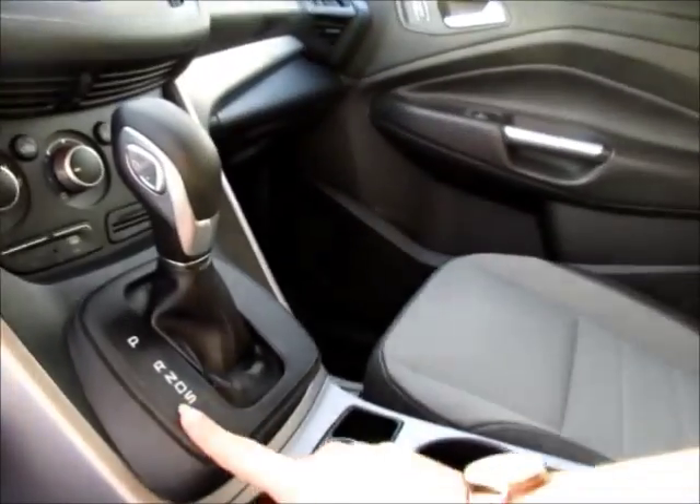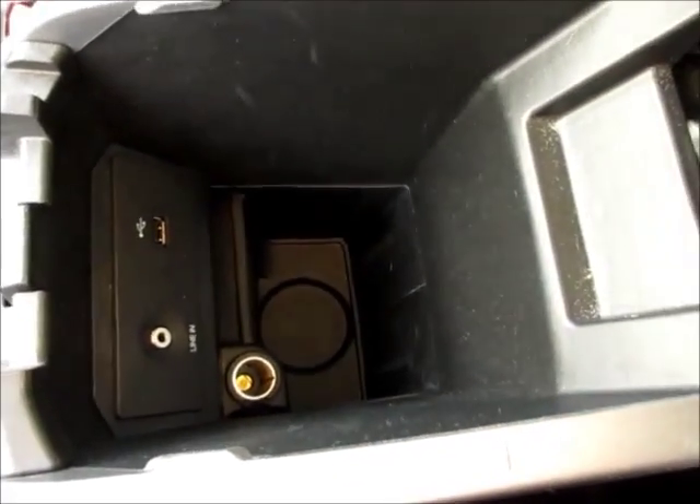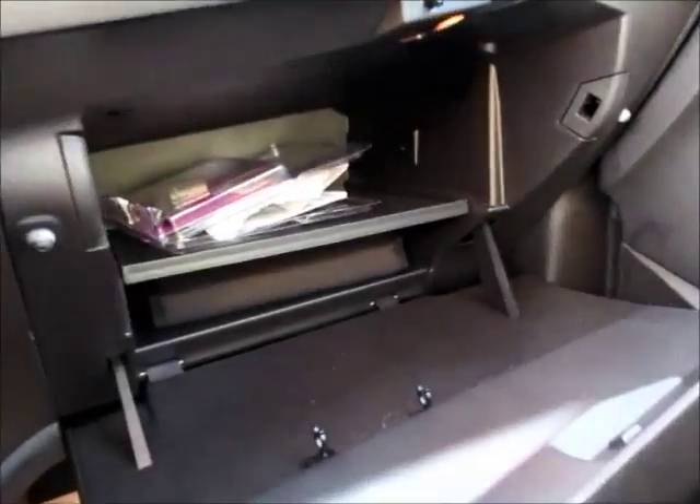It has select shift technology with sport mode, and here's your auxiliary input, extra power supply and USB. There's also a huge glove compartment with your owner's manual, and overhead sunglass holders and lights.